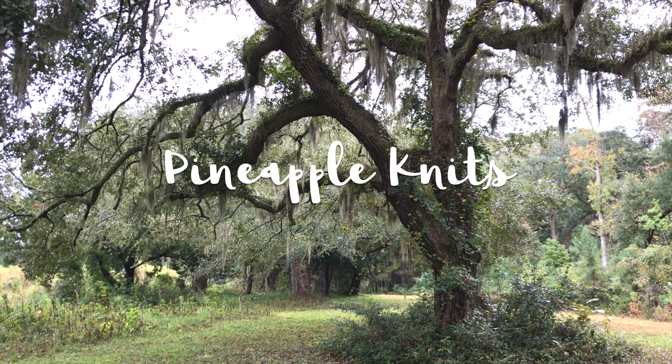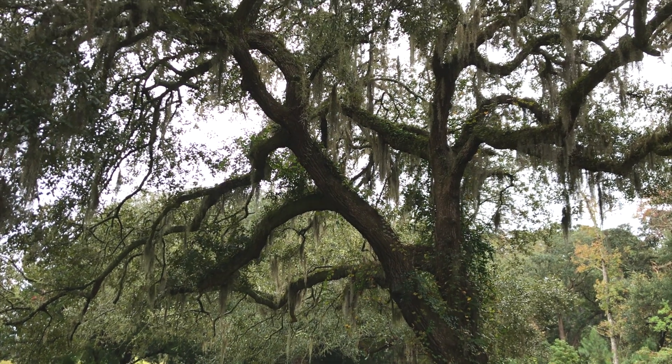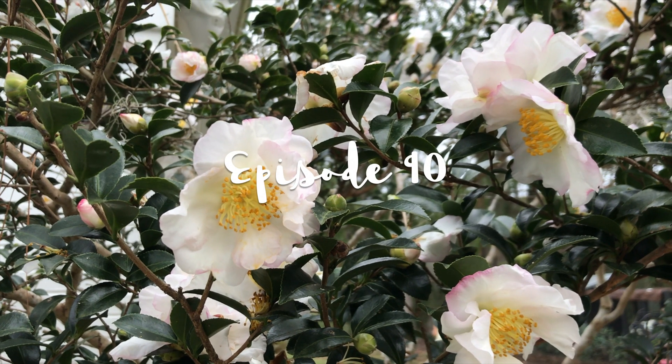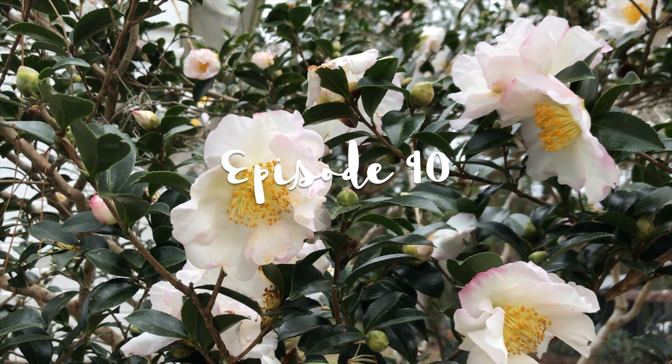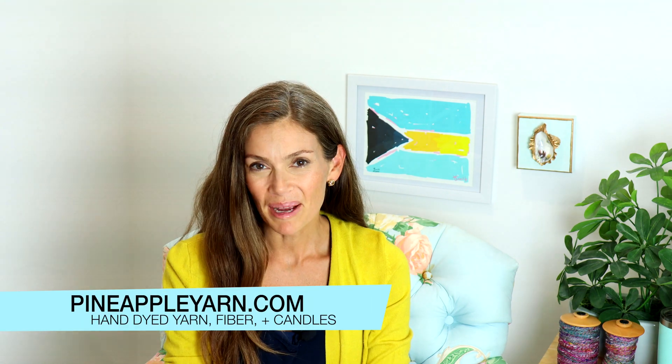Today I'm here to share with you my progress on my slipstravaganza shawl — I am through section 5 — and also a spinning project. Hey everyone, I'm Marina and this is Pineapple Knits, a video cast about knitting, spinning, and weaving. You can connect with me on social media at pineapple yarn and on my website at pineapple yarn dot com.